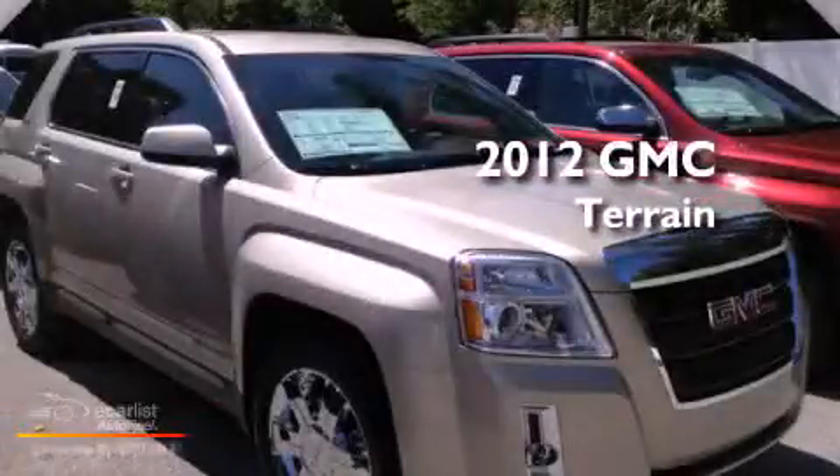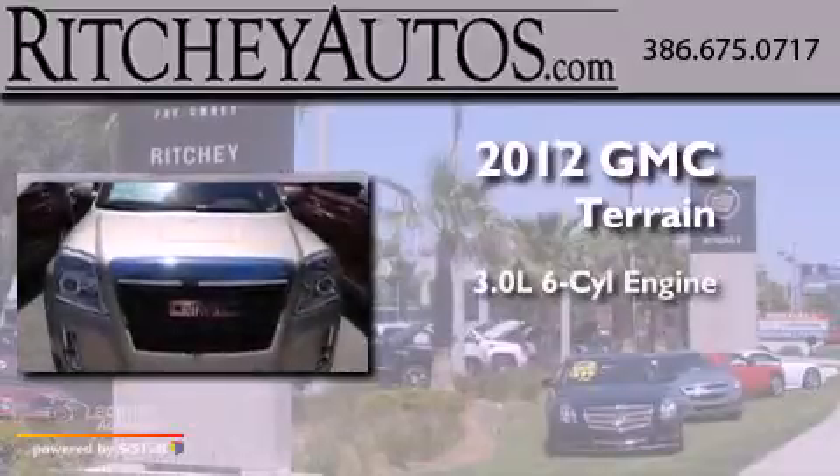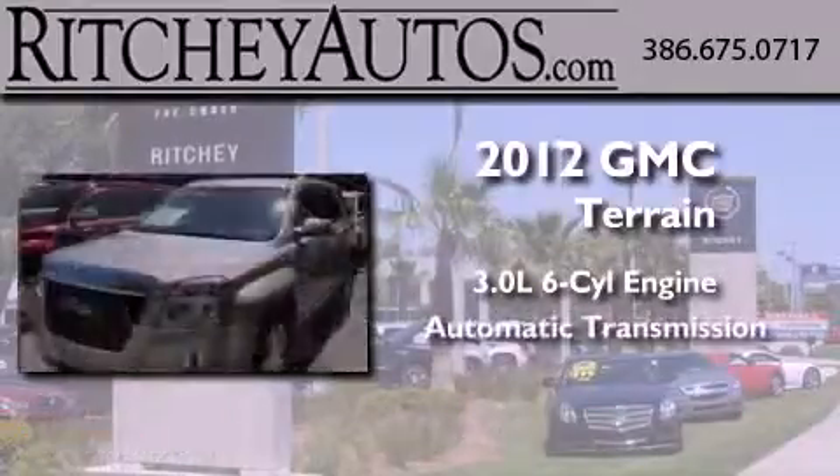This is a brand-new 2012 GMC Terrain. It features a 3.0-liter six-cylinder engine and an automatic transmission.